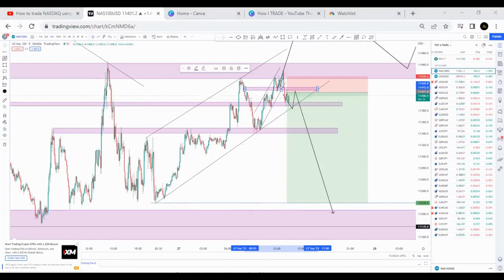So let's take a buy on Nasdaq. All right, we're in the buy at the moment.